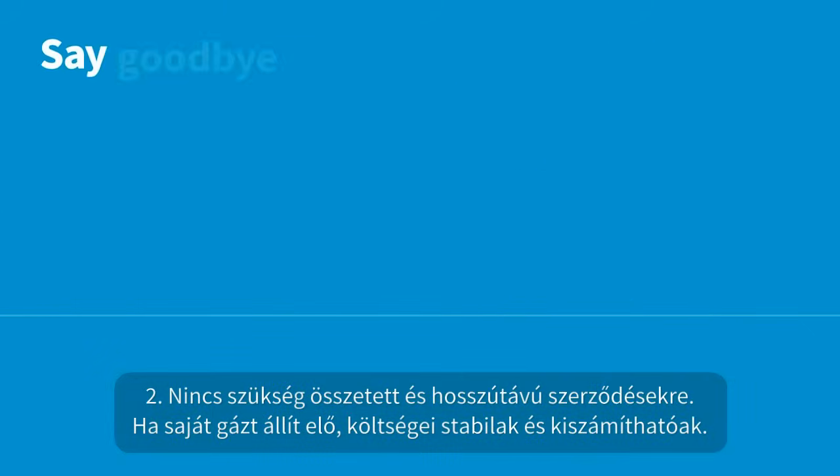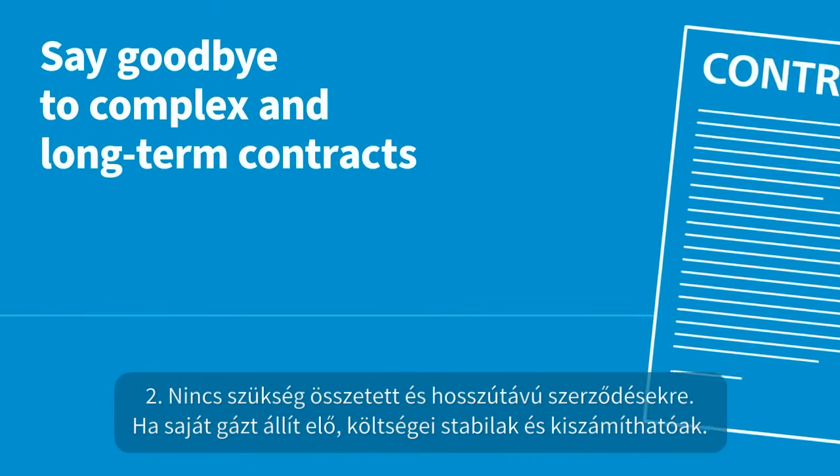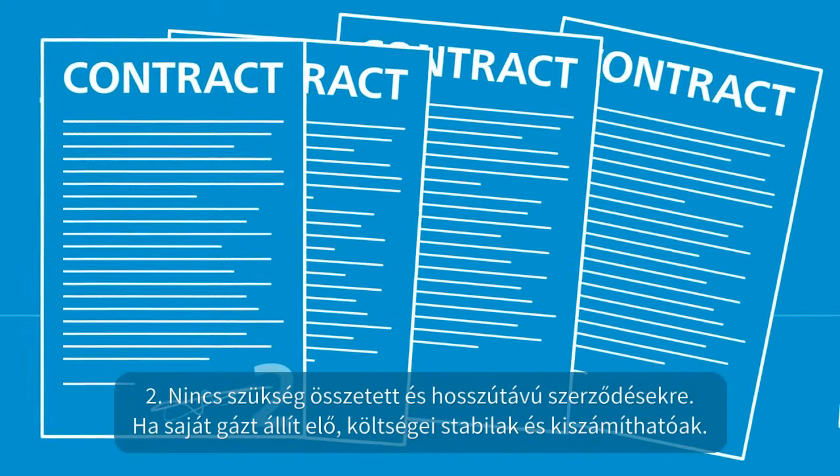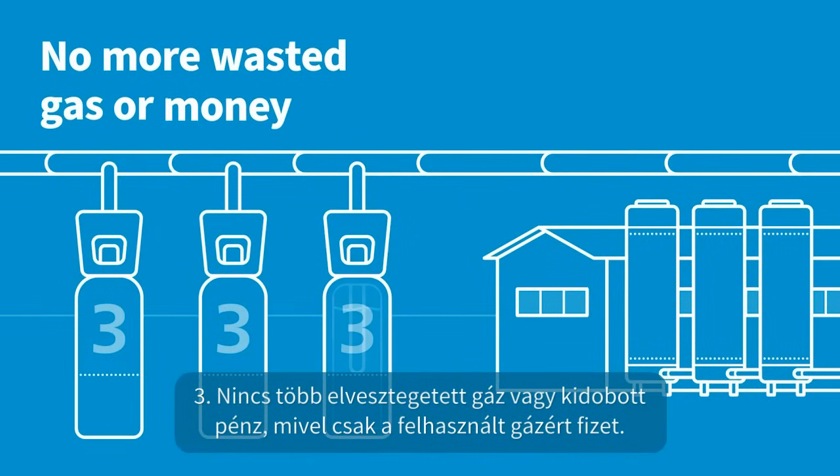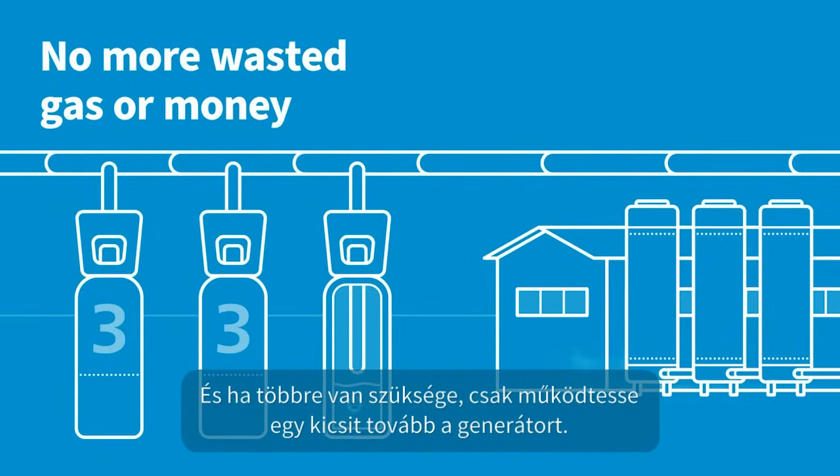Two, say goodbye to complex and long-term contracts. When you produce your own gas, your costs are stable and predictable. Three, no more wasted gas, or wasted money, as you only pay for the gas you use. And if you need more, just run your generator a little longer.